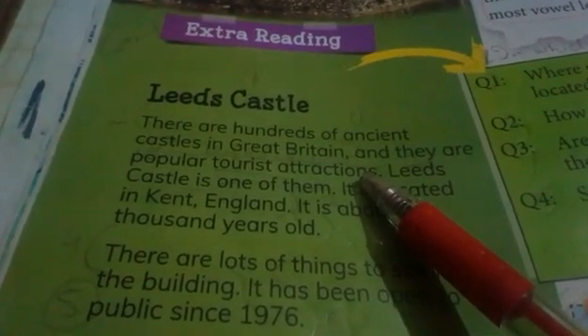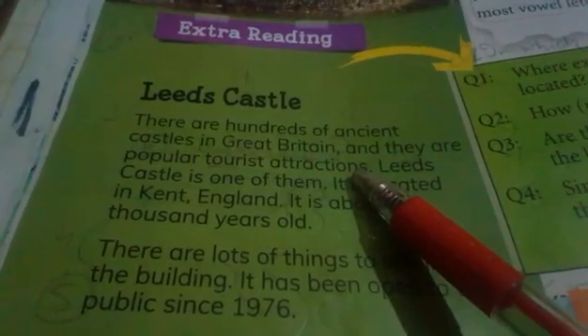And they are popular tourist attractions. یہ بہت زیادہ famous ہیں for the tourists — ایک attraction بنی ہوئی ہے. بہت سارے tourists جو پوری دنیا میں travel کرتے ہیں یا holiday کے لیے جاتے ہیں، وہ Great Britain میں یہ old castles لازمی دیکھنے جاتے ہیں۔ ان castles میں ایک بہت famous castle ہے جس کی بات ہونے والی ہے.